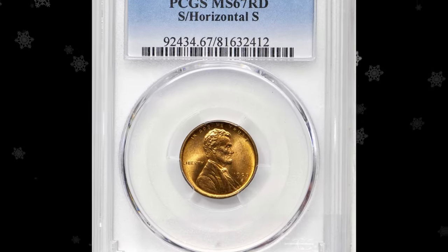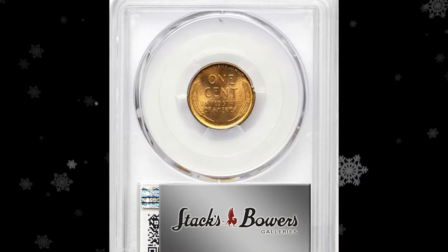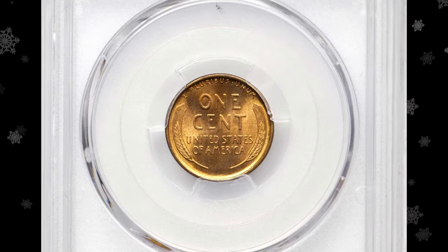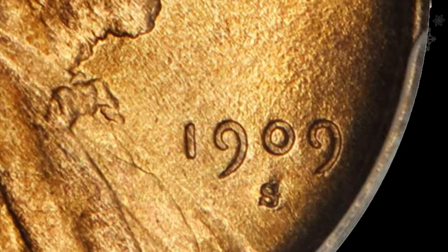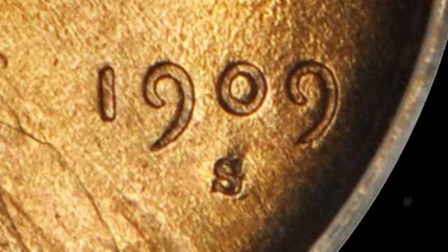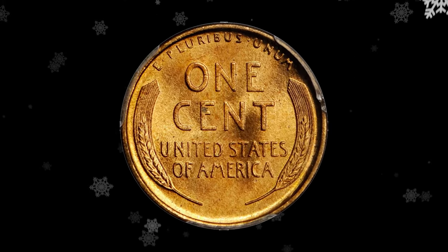The 1909-S Lincoln cent with repunched mint mark S over horizontal S: according to Stack's Bowers, one of the most popular varieties in this widely collected small cent series, the 1909-S FS-1500 II is a repunched mint mark variety on which the first S was entered into the die at 90 degrees from normal, with the second S entered properly. This highly elusive MS67 red specimen sold for $24,000.